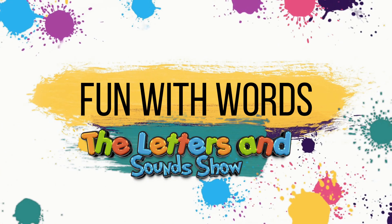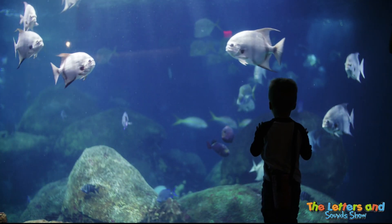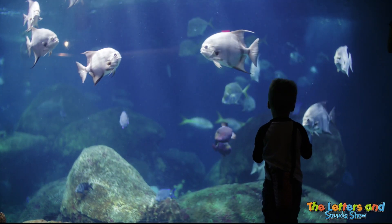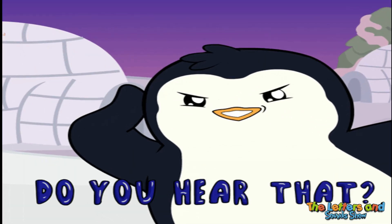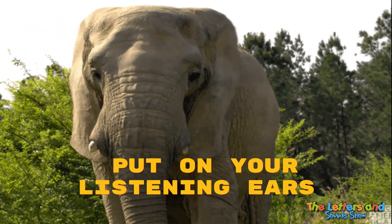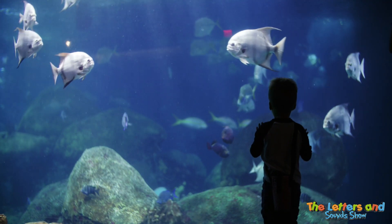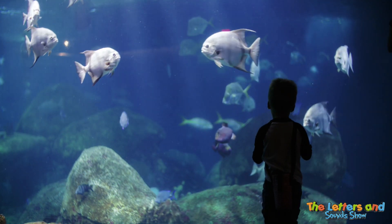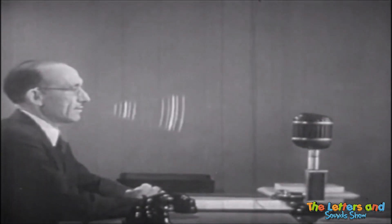Welcome to Fun With Words, where we break a sentence into smaller words. Bright fish swim in the aquarium. What did you say? Listen and repeat. Bright fish swim in the aquarium. Now you say it.